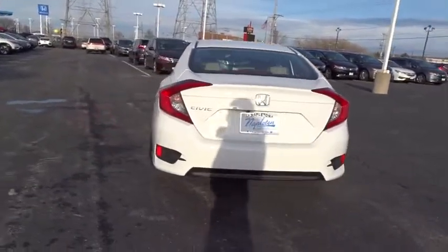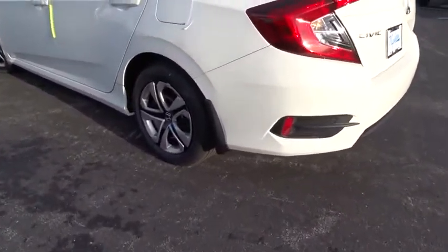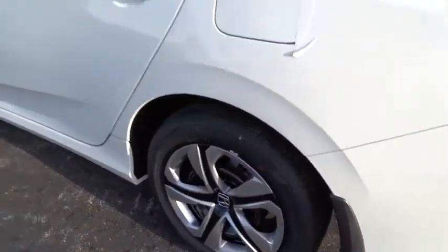Front bucket seats, driver vanity mirror, cloth seat trim, front reading lamps, tilt steering wheel, passenger vanity mirror, speed control. Come see the car for yourself.